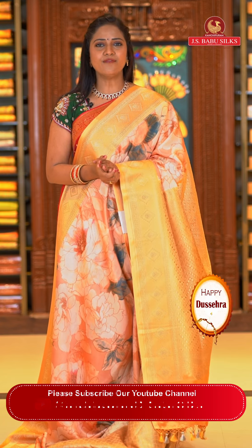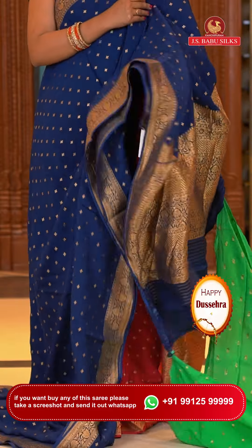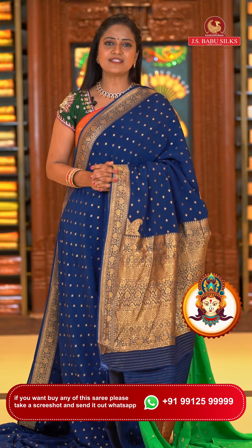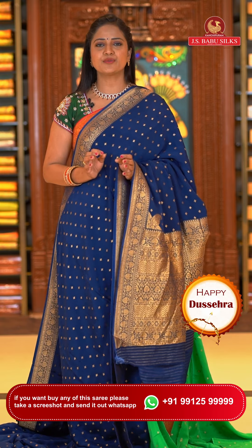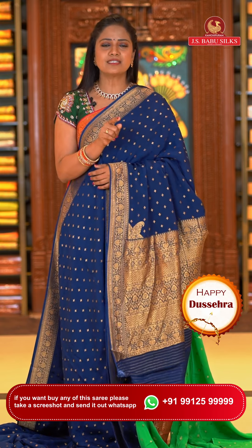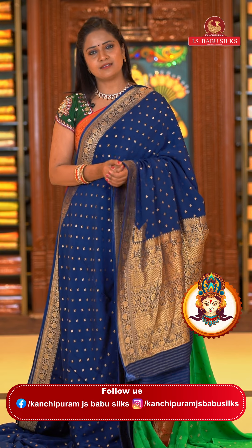So far we've seen soft satin sarees in different designs and pretty color combinations. Now let's look at soft silk sarees. Soft silk sarees are very lightweight and easy to wash and maintain. There are different grades of quality in soft silk sarees, and JS Babu Silks never compromises on quality. These soft silk sarees are all made with very fine silk fiber to attain the soft texture.